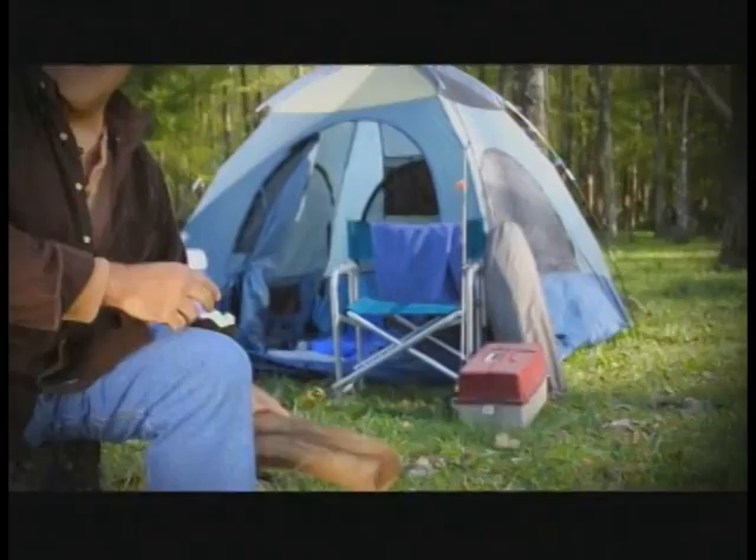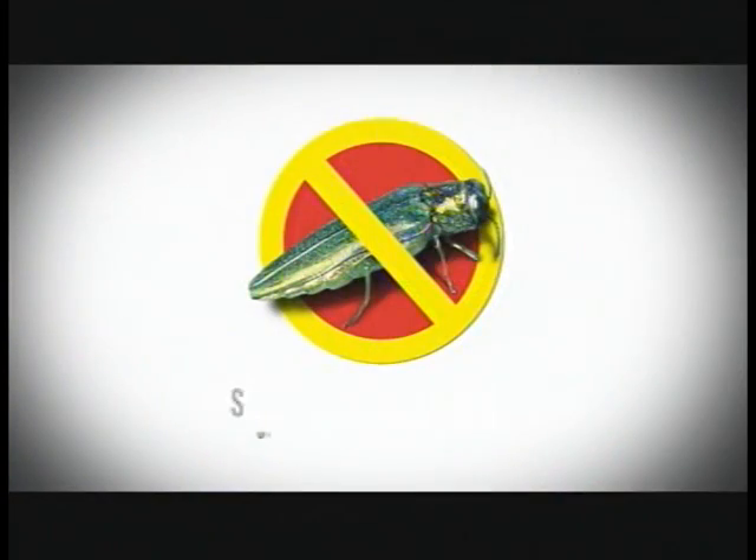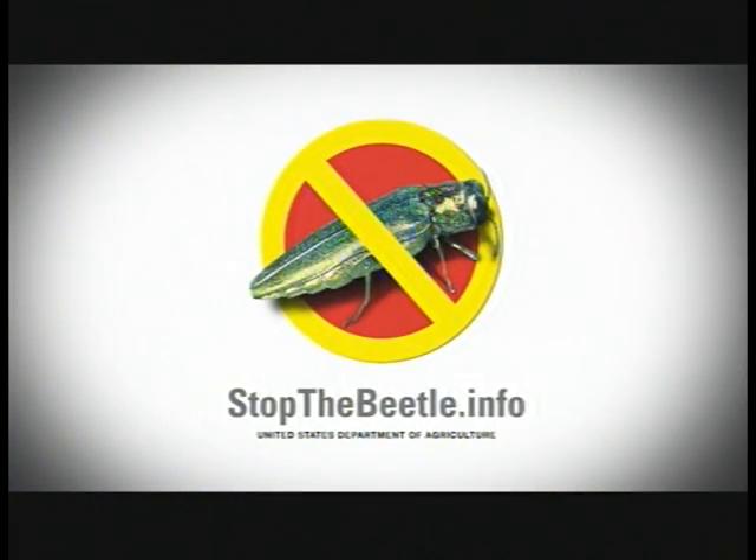For the trees on our street, at my campground — we promise to not move firewood, because the emerald ash borer beetle could be inside. You move firewood, you spread the beetle. We promise to not move firewood. Join us at StopTheBeetle.info.